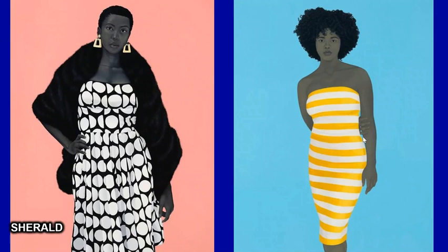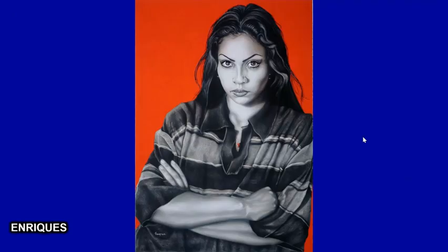For example, Picasso painted Guernica using only blacks, whites, and grays. There's an artist named Cheryl who uses values as the skin tone of the figures she paints, and Enrique uses values in the skin tones of the figures he paints as well.